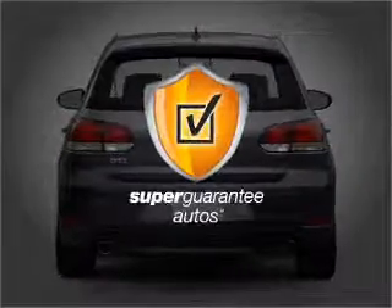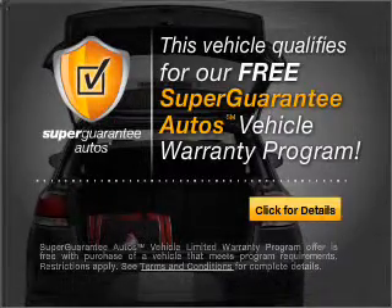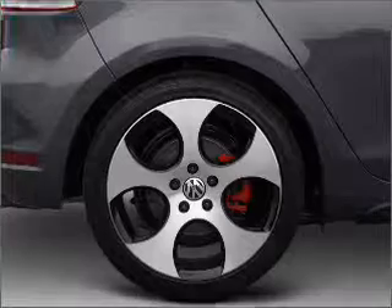this vehicle qualifies for our free Super Guarantee Autos Vehicle Warranty Program. Buy a vehicle and get a free warranty from us, only at everycarlisted.com. GPS navigation will guide you to your destination.